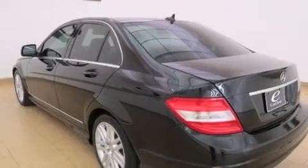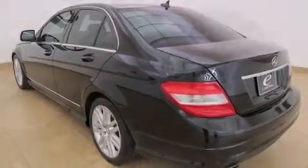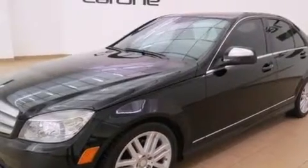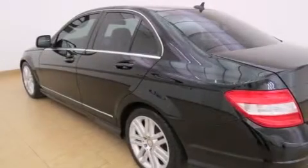Its top features and packages include the P1 package, the multimedia package, the sport package, a sport suspension, and a sunroof that enables you to fill the cabin with fresh air at the push of a button.